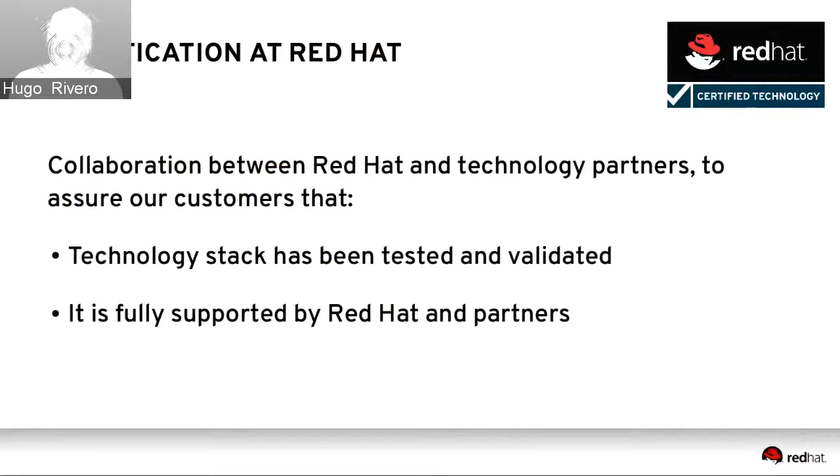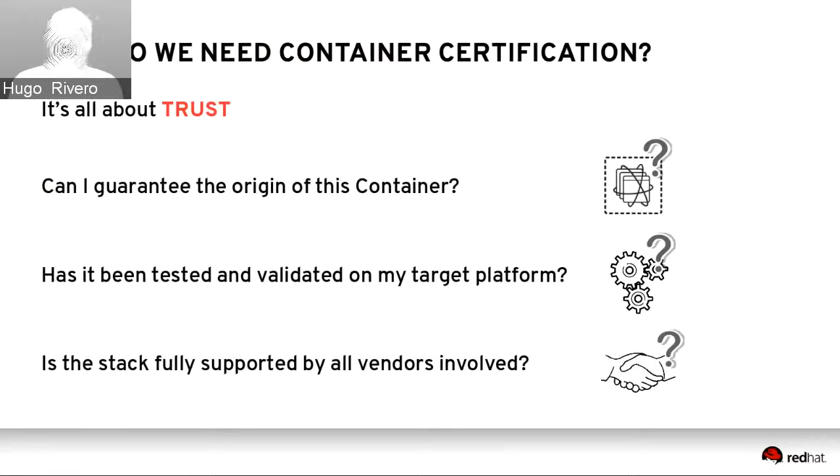We're going to start with a bit of intro about certification at Red Hat and clarified terminology. You might have heard about Red Hat certification and the concept of certified skills — people that become a certified Red Hat system administrator, for example. What you may not know is that we also have a large organization that works with commercial vendors to certify their products on the Red Hat platform. This is a collaborative effort to assure our mutual customers that the technology stack they deploy has been tested and validated, and is fully supported by both Red Hat and our partners.